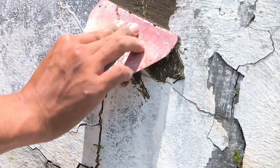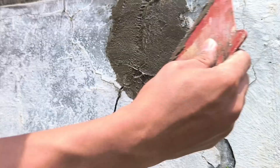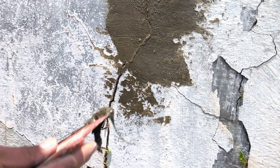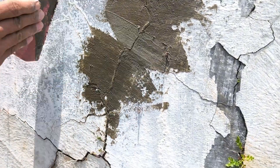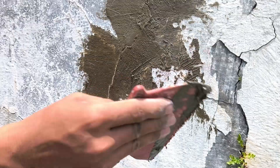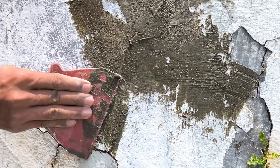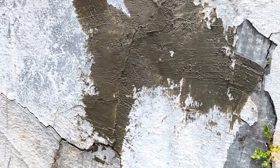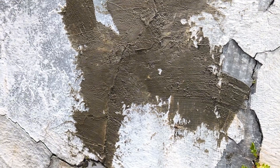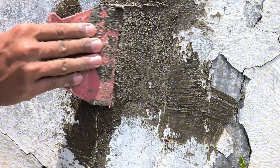Once the mixture is ready, let's try applying it to the cracked wall. Slowly apply it evenly, following the cracks. The texture is quite malleable and adheres well to the surface. We slowly smooth the surface for a neater result, using gentle movements just enough to close the gaps and match the texture to the surrounding wall. Little by little, the previously visible cracks began to close completely.